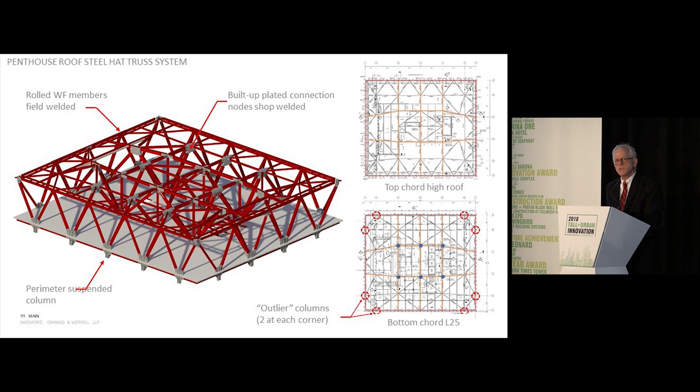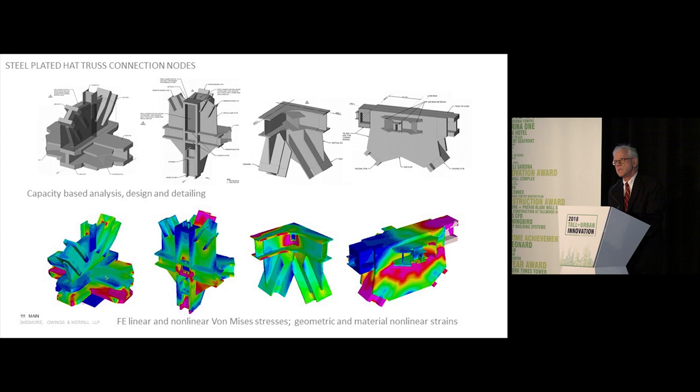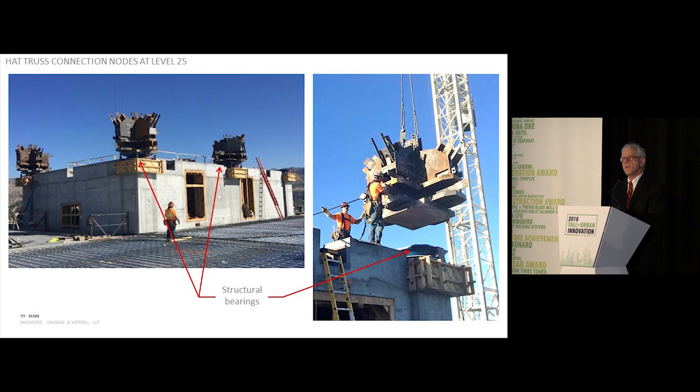The branch members of the trusses are made up of heavy W-14 rolled shapes connected to shop-fabricated connection nodes built up out of plate material. These connection nodes are very important — designed and dimensioned to minimize the amount of welding in terms of partial joint penetration welds, residual stresses, weld shrinkage, and the flow of forces under both gravity and peak maximum considered earthquake loads. Here you see the placement of one of these nodes on top of a bearing above Level 24. That node weighs about 22 tons.